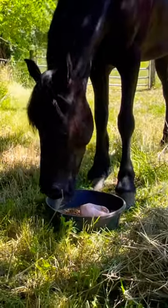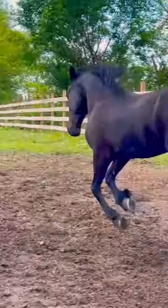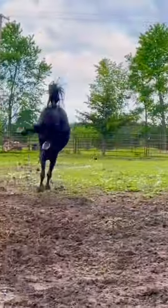This was right after we got him, and here he is at home. He spent a couple weeks in quarantine, and then he was super happy to be out in the paddock, running around in the pastures with friends.